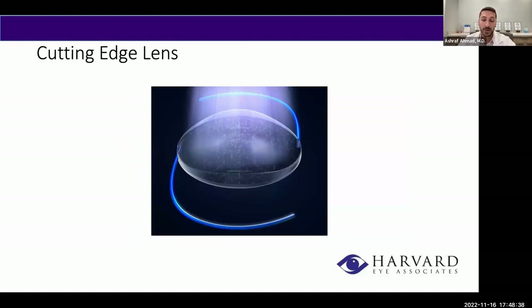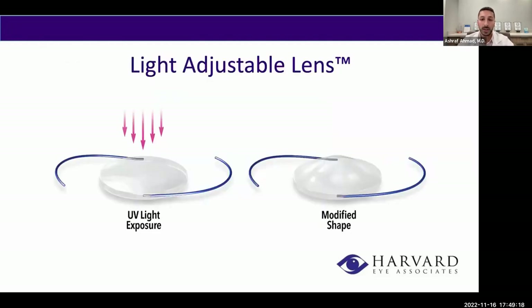On the cutting edge of IOL technology is the light adjustable lens — the only lens where we can modify the prescription after cataract surgery. Up until now, once we implant a lens, we can't modify its prescription. With the light adjustable lens, after surgery, if you want a little more distance or near vision in one eye, we can make that adjustment. It's especially nice for patients who've had LASIK, because their corneal curvature has been modified, making standard lens selection formulas less accurate. We can really hone in and give you the exact vision you're looking for.